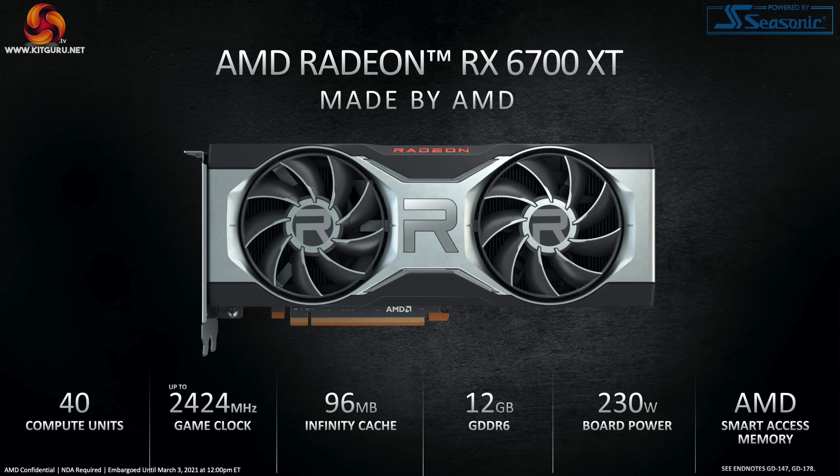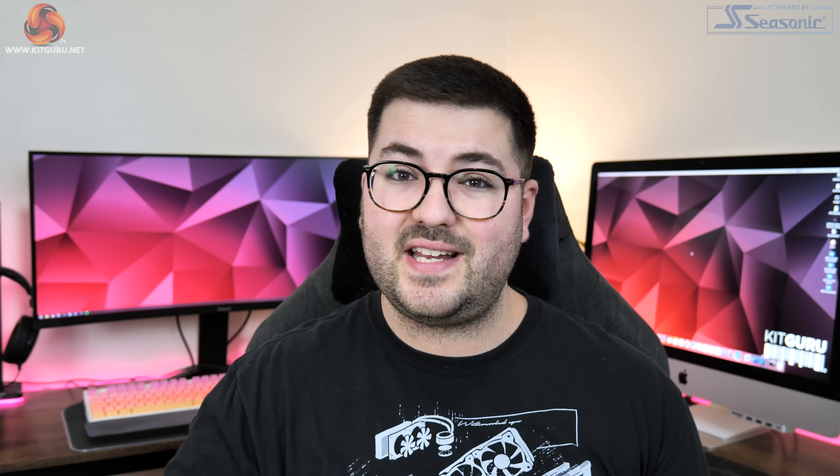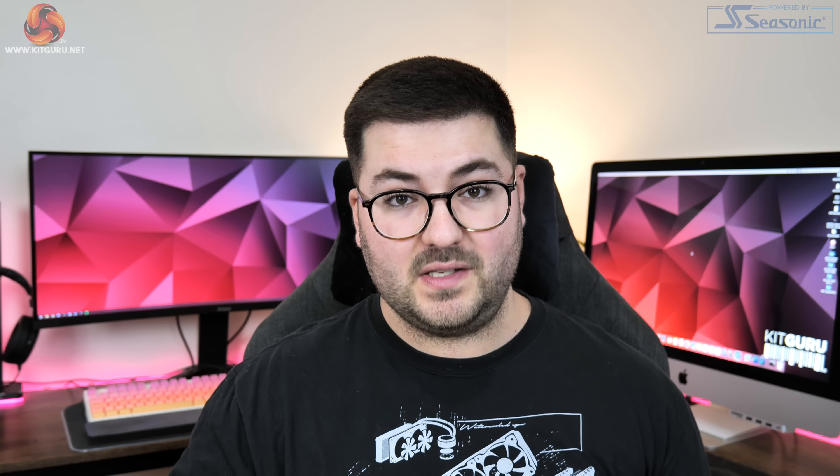Next we come to clock speed, and this is a really interesting area — AMD called out a rated game clock of up to 2424 MHz. Bearing in mind that the RX 6800 has a rated game clock of 1815 MHz, this is over 600 MHz faster for the 6700 XT. I'm looking at that really high clock speed and guessing it's going to offset some of the performance loss versus the 6800 as a result of having a third fewer cores — if you can add an extra 600 MHz to the game clock, the performance gap isn't going to be as big.